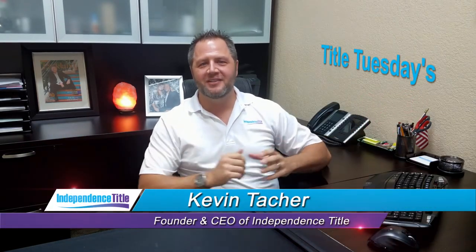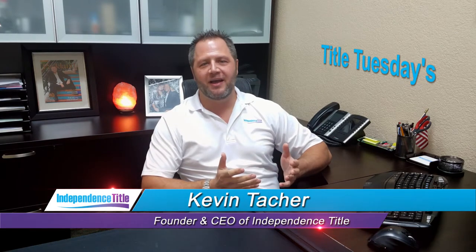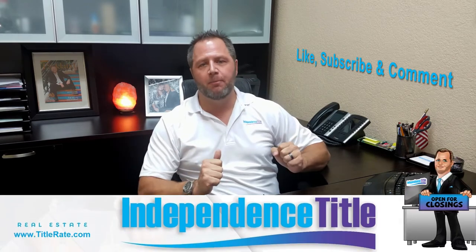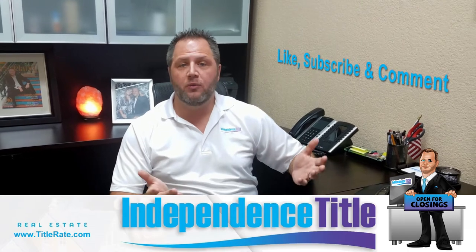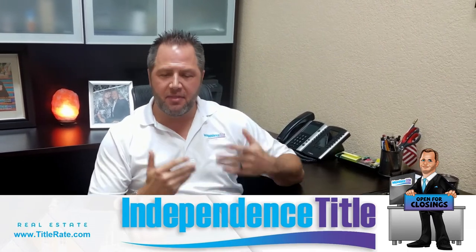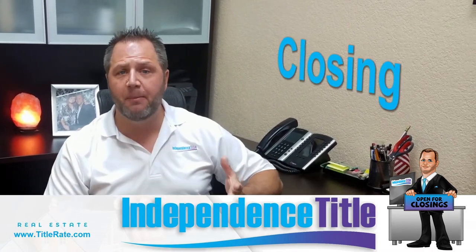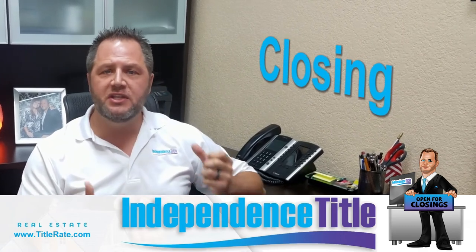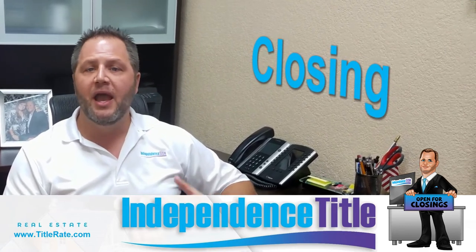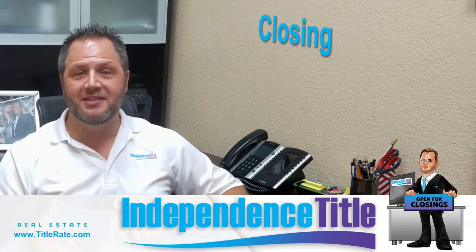Hey everybody, welcome back to Title Tuesdays. My name is Kevin Thatcher, the founder and CEO here at Independence Title, also known as your Title King. Give us a thumbs up below — it helps us know you're watching and that you like what we're showing. Today we're going to talk about some of the things you need to get prepared for that closing. Click that red subscribe button, and now we're going to get into today's topic.